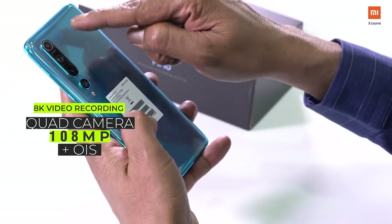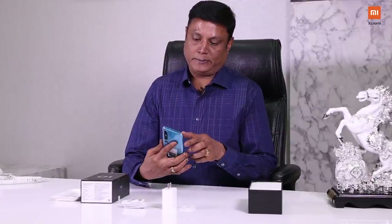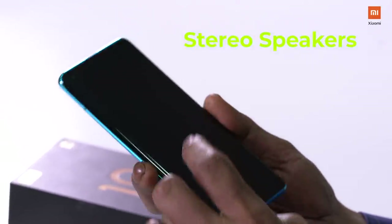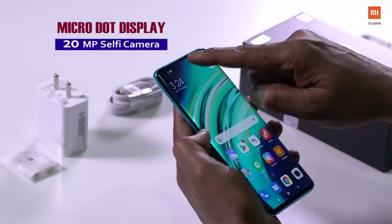Next, camera. There is a quad camera setup. Here is the camera setup — the main camera is 108MP. 108MP is the first time. Next, special speakers. I have a studio speaker. It's on the front camera, so the sound is balanced. The front camera has a 20MP micro dot camera.